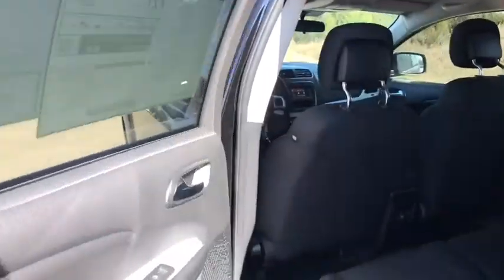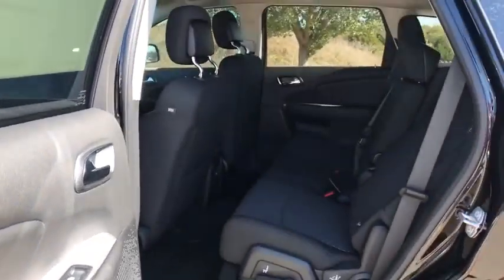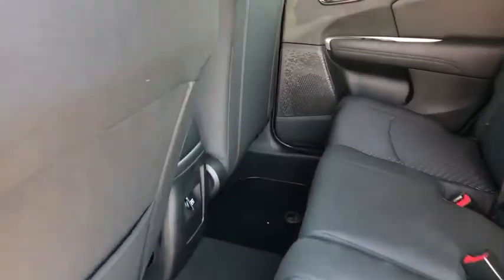Sirius satellite radio, overhead console, brake assist, panic alarm, Uconnect hands-free group, rear window wiper, tilt steering wheel. Come take a test drive today!